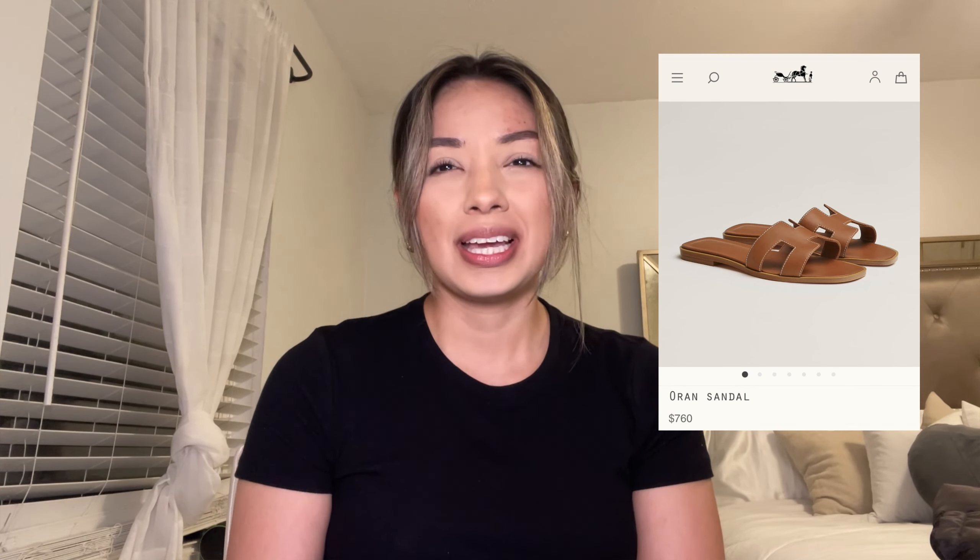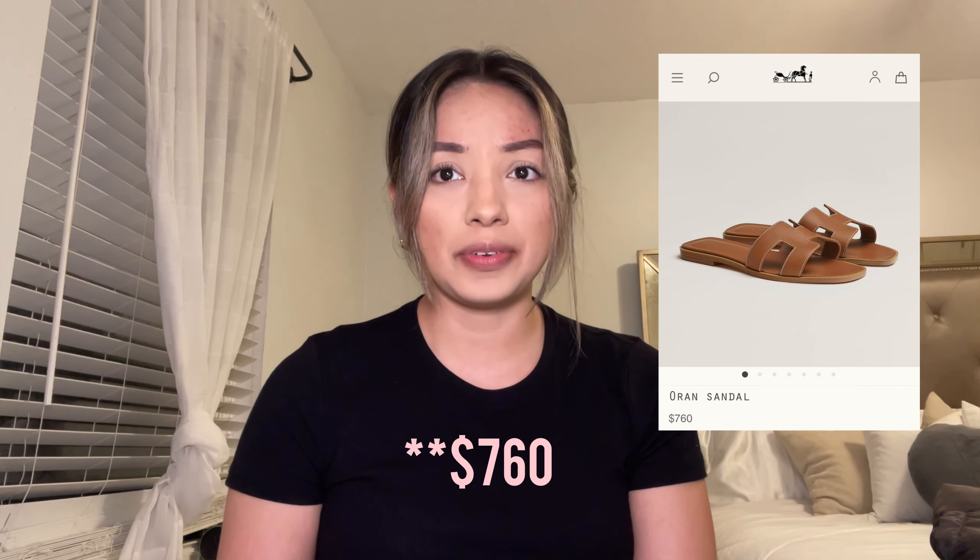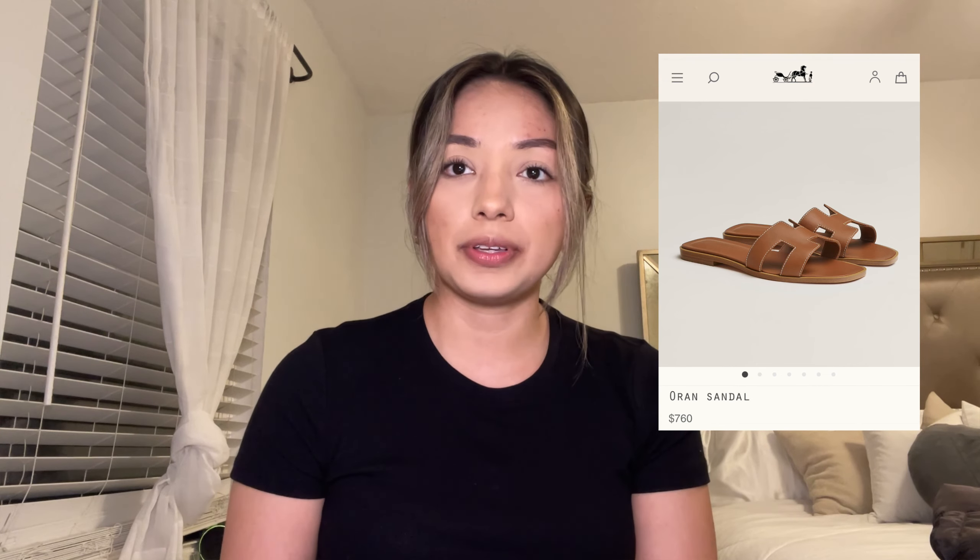Number three is Hermes sandals. I remember them being around $600 but now they're around $750 — there's been a price increase in basically everything. These sandals are $760, and especially since spring is around the corner, I think it's a really good sandal to have. It comes in different colors and it's a very popular Hermes item.